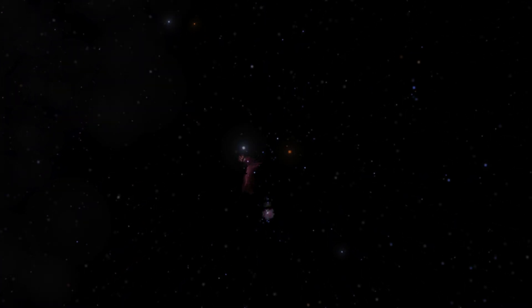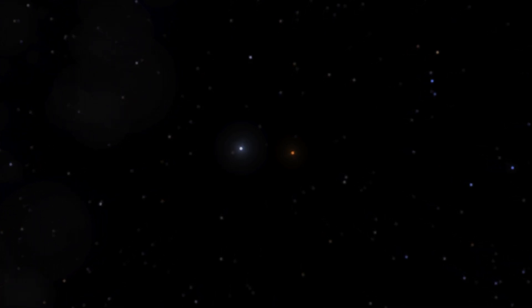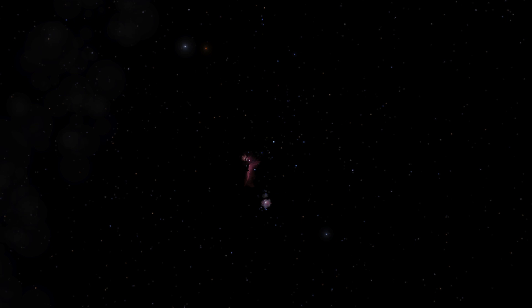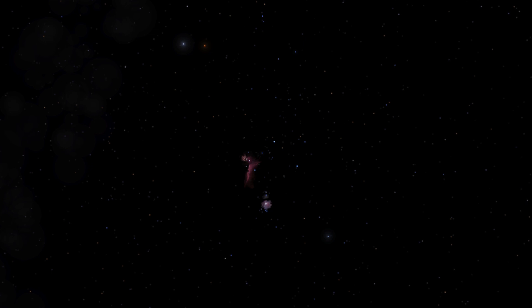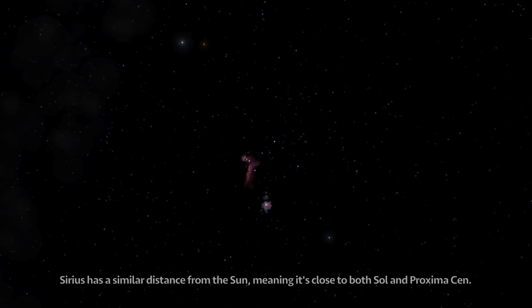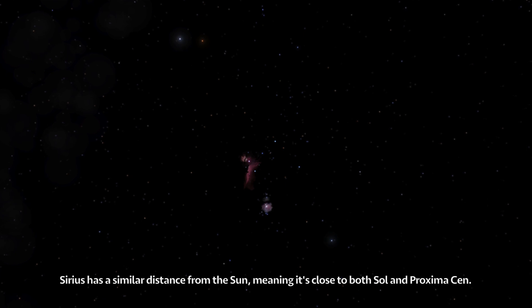Looking towards Orion, we see something interesting: Orion itself is relatively unchanged, but parallax has shifted Sirius right next to Betelgeuse. From Proxima b, Orion's shoulder isn't just one star — it's actually two. Note that Sirius is located only 9 light-years away from Proxima b, while Betelgeuse is several hundred light-years away.